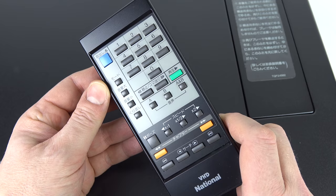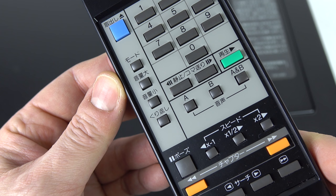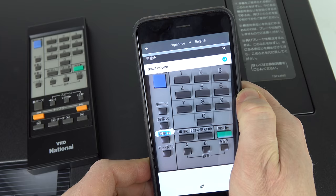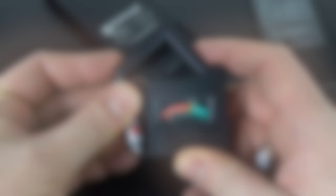The remote control gives you access to all the features of the player. For example, if you wanted to jump to a chapter, type the number in at the top and press the green button. At the bottom are transport controls. Using the Google Translate app, I found the buttons on the left are: mode, volume up, volume down, and repeat. The batteries included were completely dead, so I replaced them with new ones.